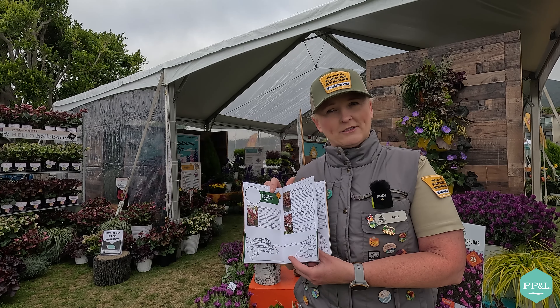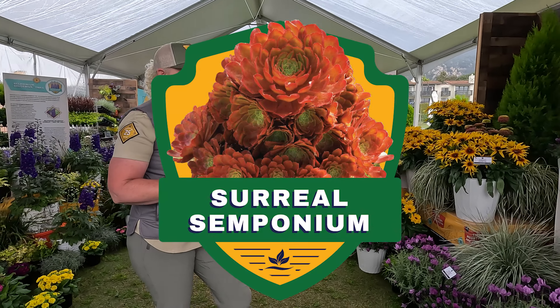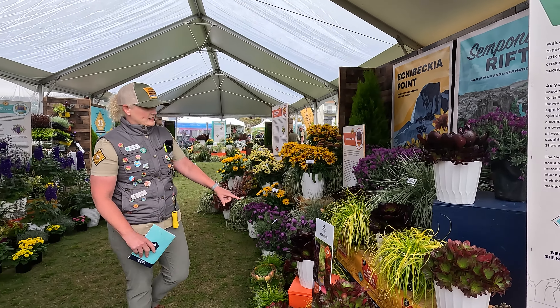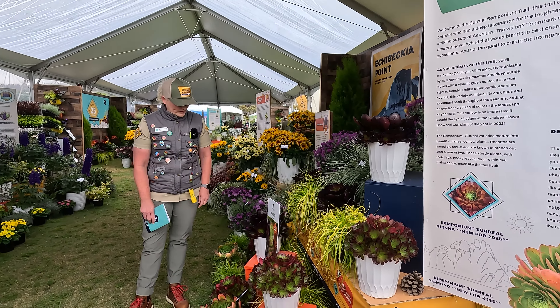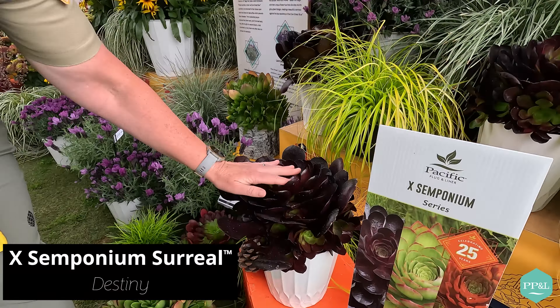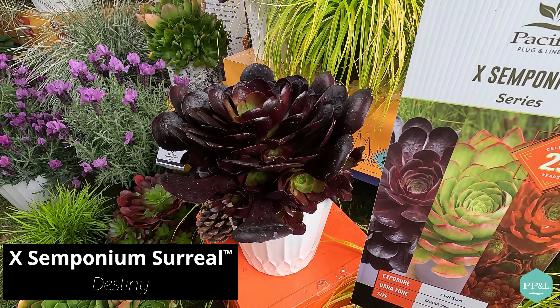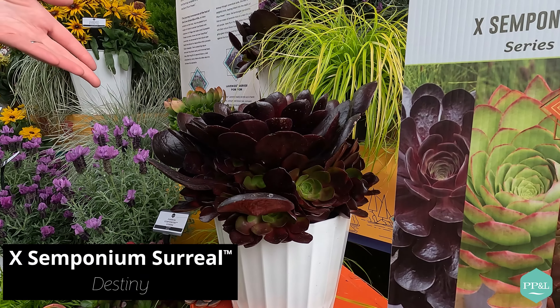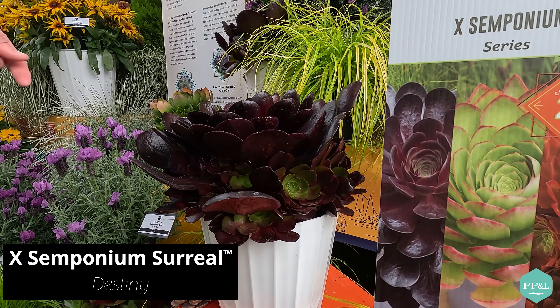Howdy campers! April Herring-Murray here, Marketing Director at Pacific Plug & Liner — Floraview Mountains National Park — welcome to the 2024 California Spring Trials. We will be hiking 10 different trails, so take a look at the trail map. You're going to need to strap on your hiking boots and get hydrated because it's going to be a long hike, but we're going to see some really cool plants along the way. We have a handy dandy field book with all the plants you'll see.